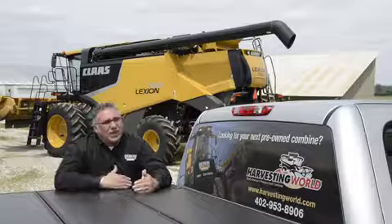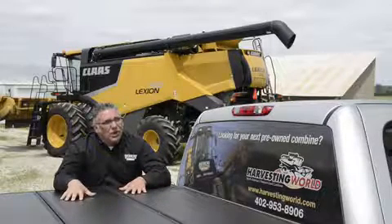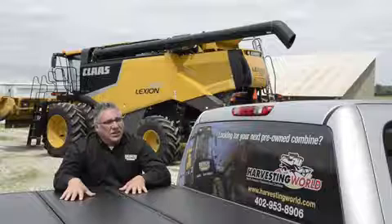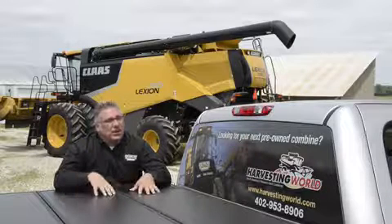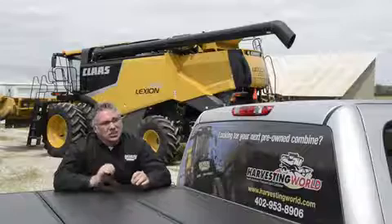After he's identified what needs to be replaced, they'll complete the work order, they'll send the work order into CLAAS America, and then we'll issue a 75-hour warranty to that customer so he's got the confidence to purchase a used combine.